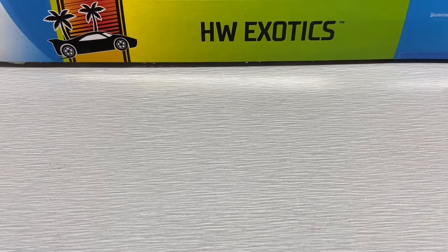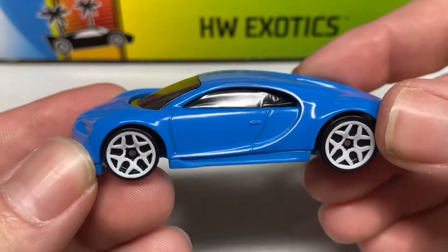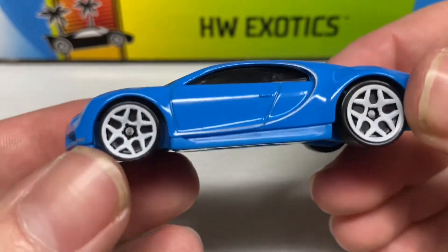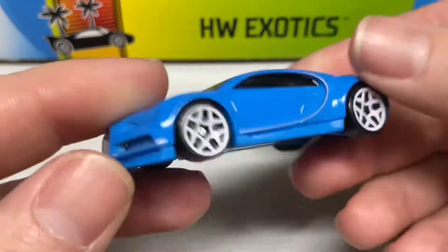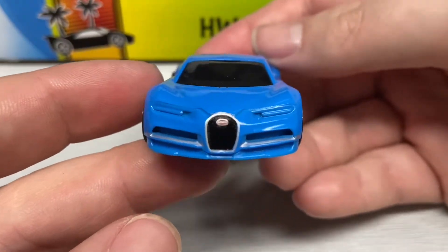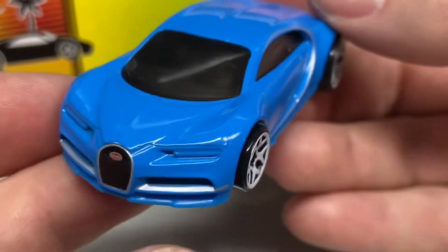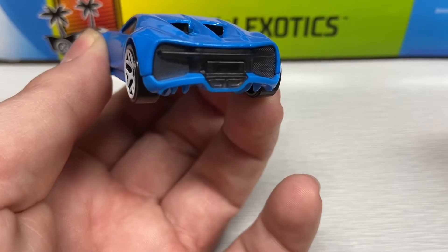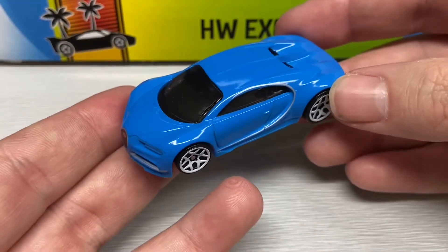Up next we have the Hot Wheels Exotic 5-pack, starting with this 2016 Bugatti Chiron in blue with a silver-white accent and white rims. It has a blue plastic base, blacked-in grille, and a Bugatti symbol there. No taillight tampos — overall a beautiful looking car.